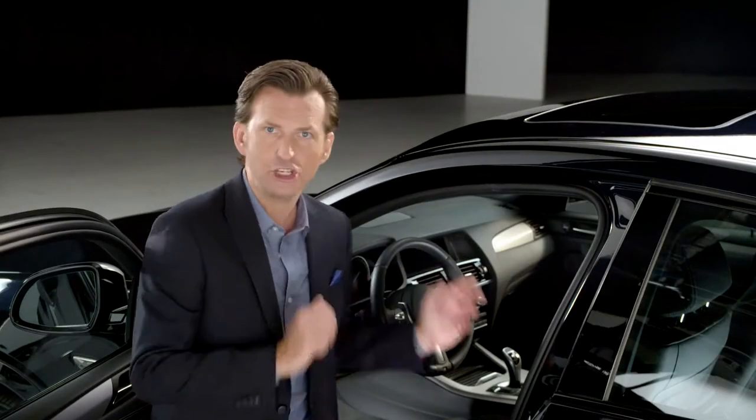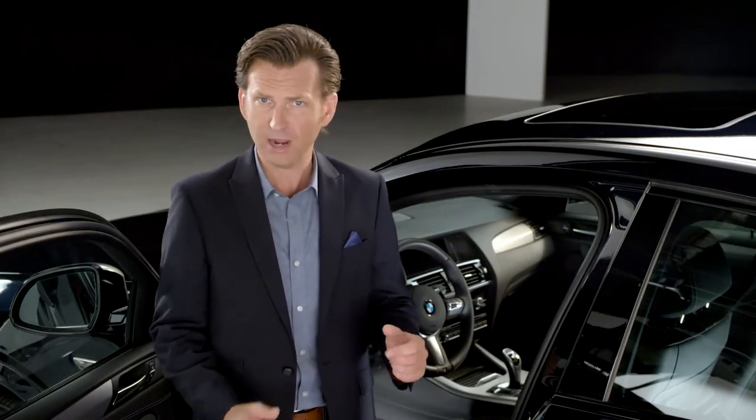I have to say, I do like this wireless charging. The charging pocket in the center console allows you to wirelessly charge your smartphone. It is, however, an option.